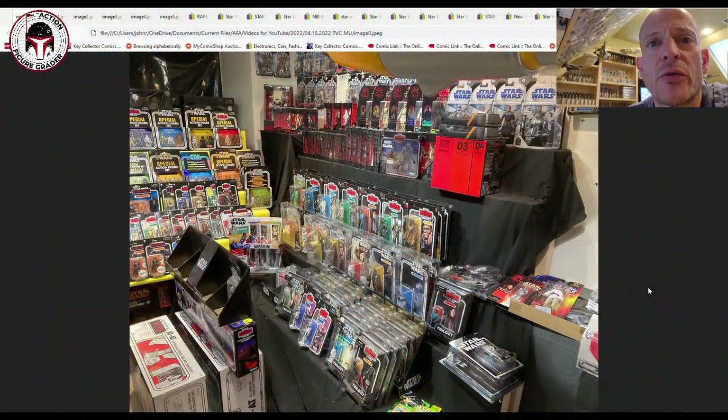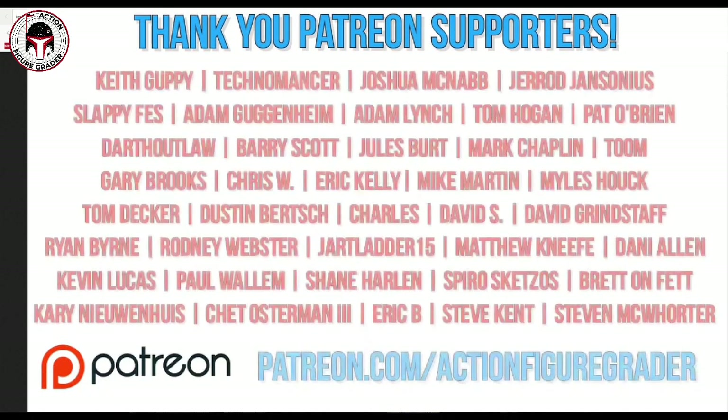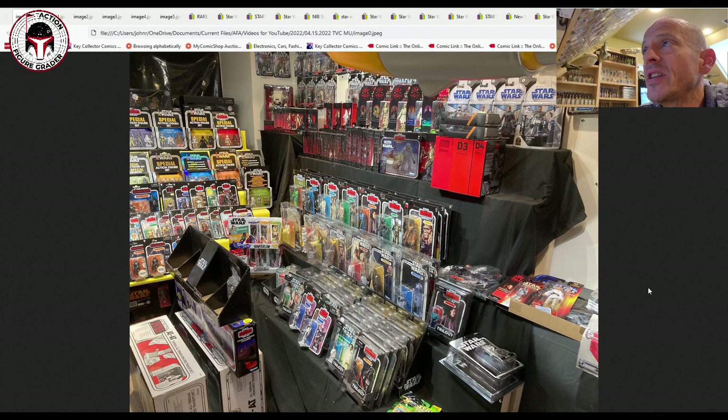What's up YouTube, it's the Action Figure Grader coming back to you with a vintage collection market update. We're going to focus mainly on vehicles, playsets, and box sets in this video. There's been a lot of recent data with a nice trend, and we're going to put them all together along with some regular TVC releases so you can get a better sense of where some of the prices are, including the Razor Crest.